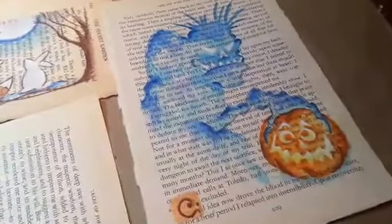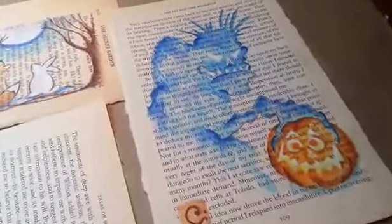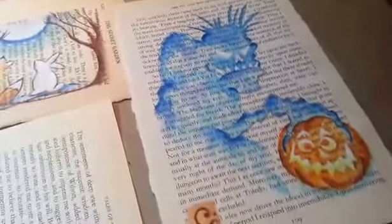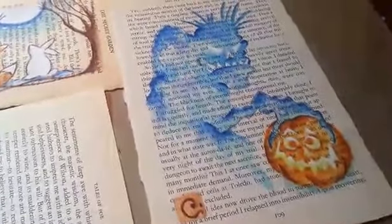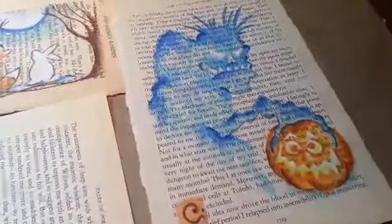And speaking of creepy, here's Grimm. He's real happy and proud of himself with his carved pumpkin. He's also painted on a page from Edgar Allan Poe, and he is going to be posted later today on the website I've been working on.